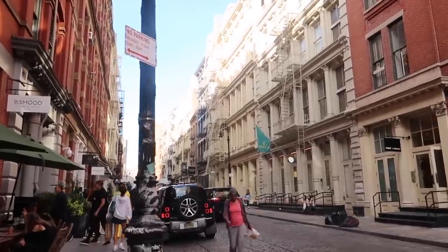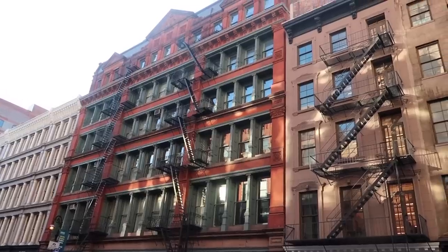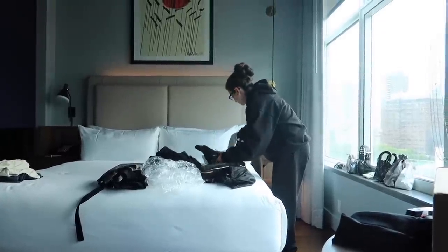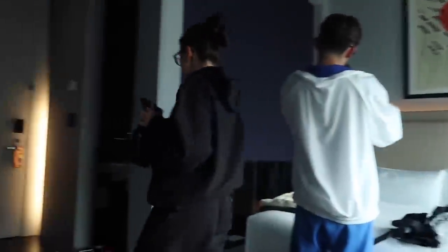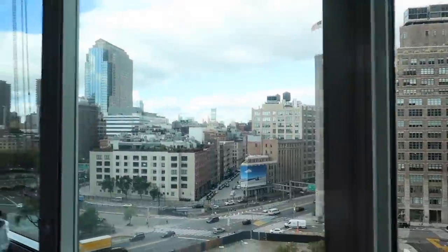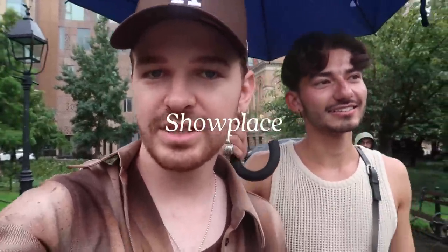Hi Trevor! Good morning from New York. I'm with Trevor today. We're going to the Chelsea Flea Market and also this place called Showplace that I was told to head to. We're unpacking some of our items that we packed for New York City. Look at the view!